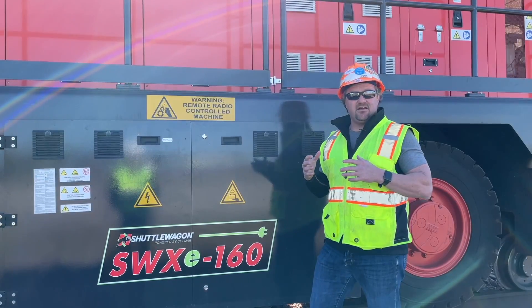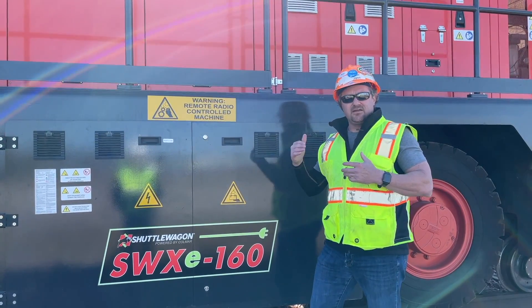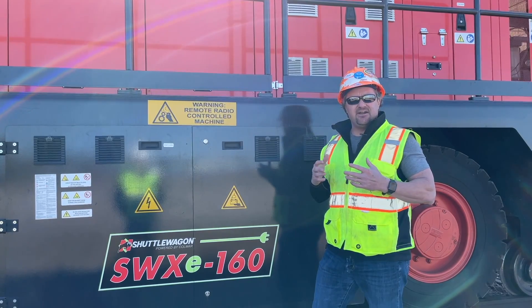One of nine zero emission all-electric units, the SWXE 160 comes in second from the highest. It's the biggest that we offer in a lead acid battery configuration.